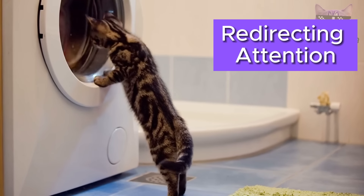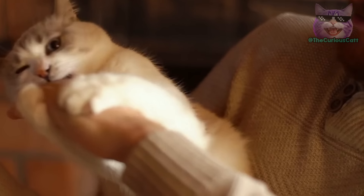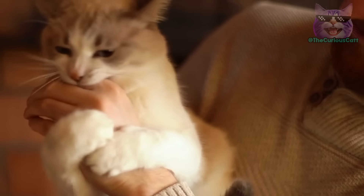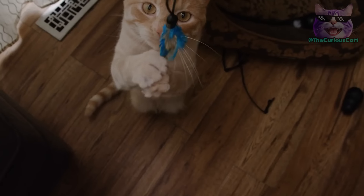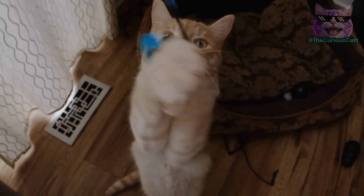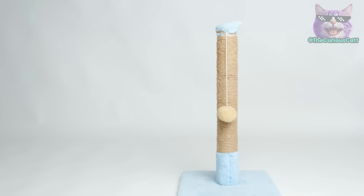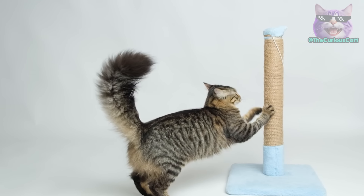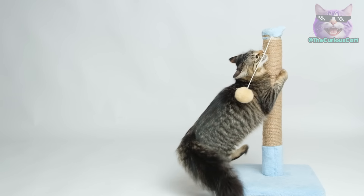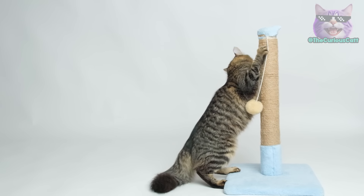Redirecting attention. Sometimes, instead of reprimanding, it's better to teach. For example, if you notice your cat getting agitated and often ending up scratching or biting you, take advantage of that situation to play with them. Use a toy so they can release their energy. The same goes for when they scratch a couch — if you catch them doing that, immediately redirect them to a scratching post. This way, they'll get used to expressing their instincts on appropriate objects, and you won't need to reprimand them.